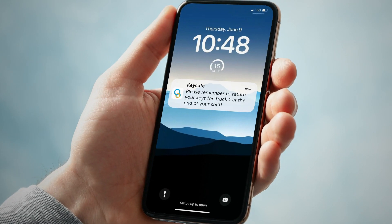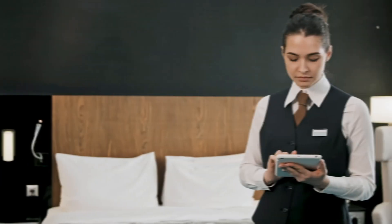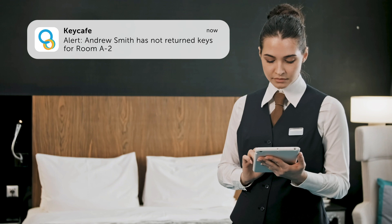Use it to remind employees to return keys after their shift, eliminating the risk of keys taken home. Or alert management when guests haven't returned keys by their checkout time.